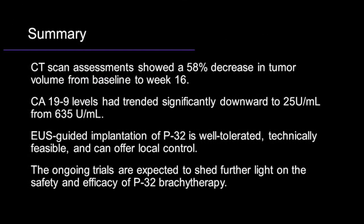This novel treatment modality for locally advanced pancreatic cancer seems to be promising, technically feasible, well-tolerated, and can offer local control. Given the 58% decrease in tumor volume in the case we presented, we believe the response is beyond what would be expected from chemotherapy alone. The ongoing trials are expected to shed further light on the safety and efficacy of P32 brachytherapy.